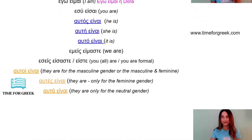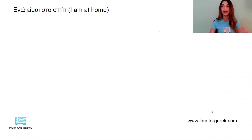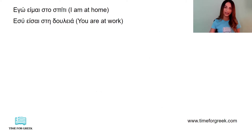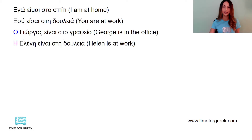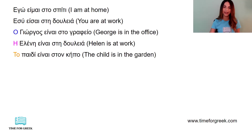I will show you some examples. Εγώ είμαι στο σπίτι — I am at home. Εσύ είσαι στη δουλειά — You are at work. Αυτός είναι, or ο Γιώργος είναι στο γραφείο — George is in the office. Η Ελένη είναι στη δουλειά — Helen is at work. Το παιδί είναι στον κήπο — The child is in the garden.